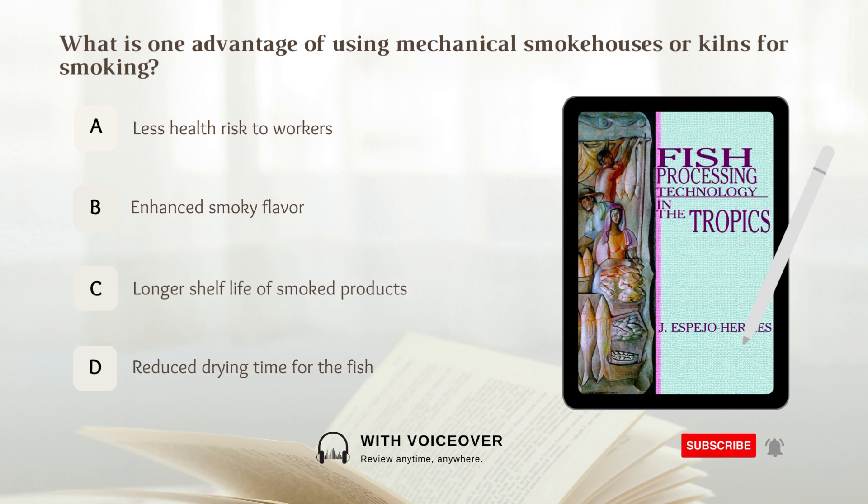What is one advantage of using mechanical smokehouses or kilns for smoking? A. Less health risk to workers. B. Enhanced smoky flavor. C. Longer shelf life of smoked products. D. Reduced drying time for the fish. Answer: A. Less health risk to workers.